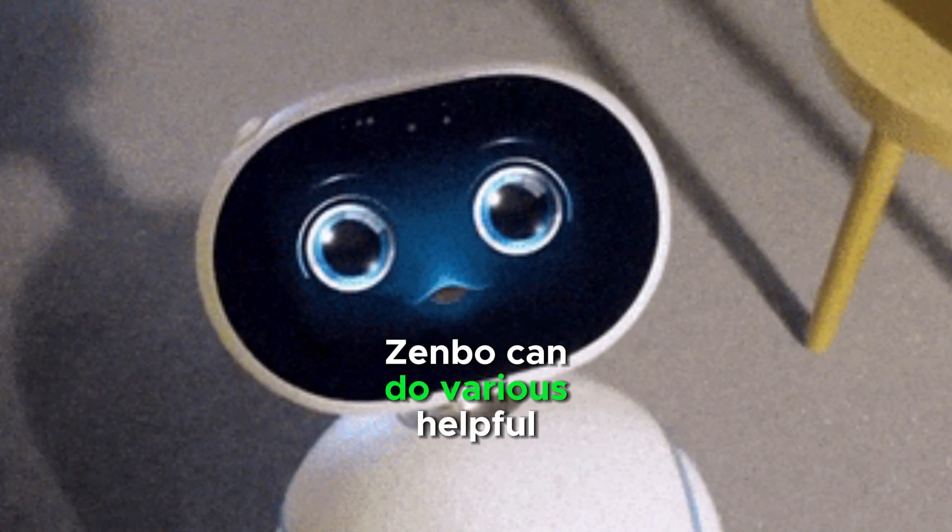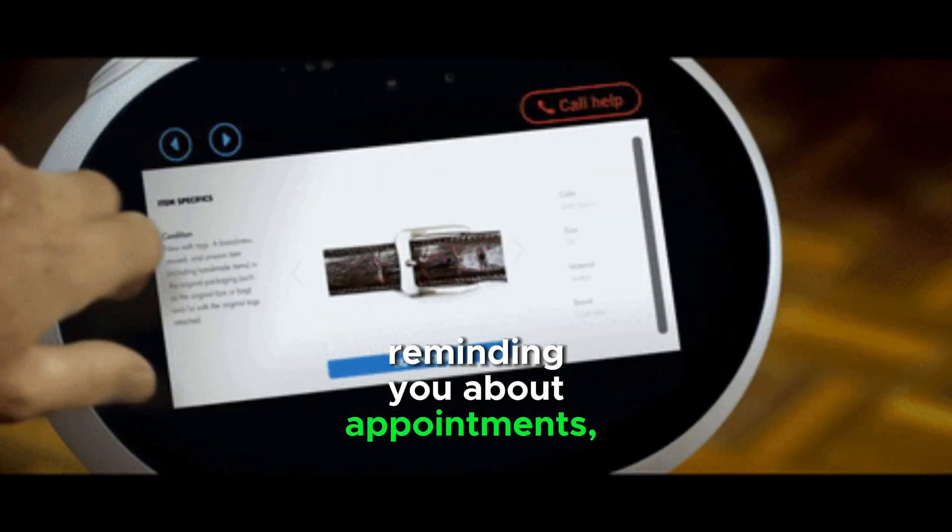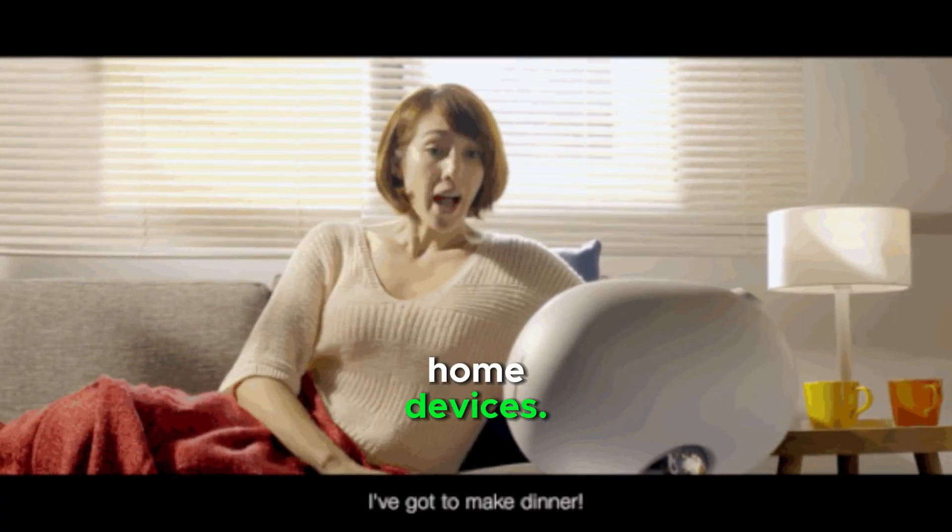Zenbo can do various helpful tasks around the house, like setting alarms, reminding you about appointments, and controlling your smart home devices.